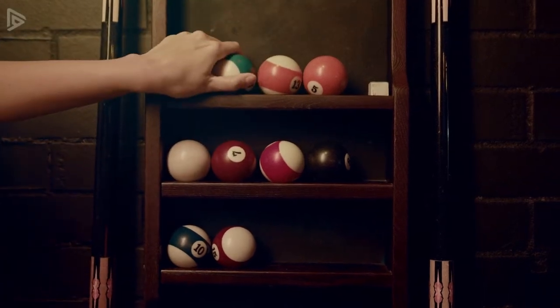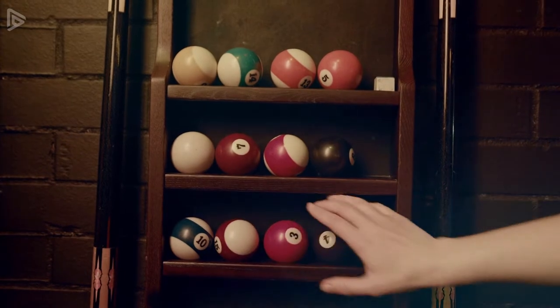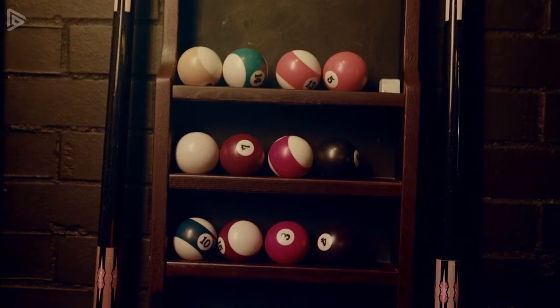Pool equipment has come a long way, but I never knew that just 150 years ago, some pool balls were so unstable that they used to actually explode.